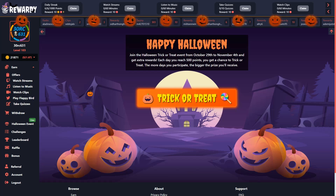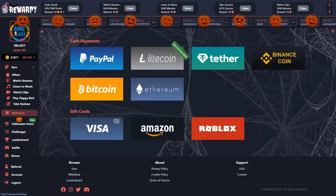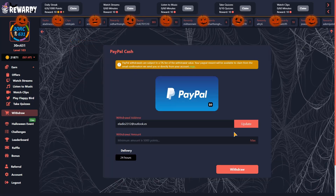Vamos a hacer el retiro. Nos vamos a la zona de retiro y voy a retirar por PayPal. PayPal tiene una comisión del 5%, la cual no la descontarán de nuestro retiro, por lo tanto tenéis que tener en cuenta que siempre os van a cobrar el 5% del monto que tenéis para retirar.